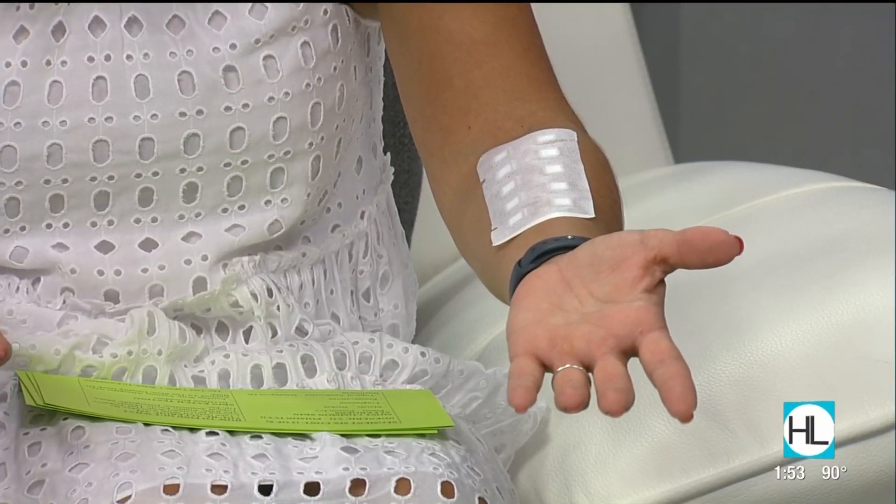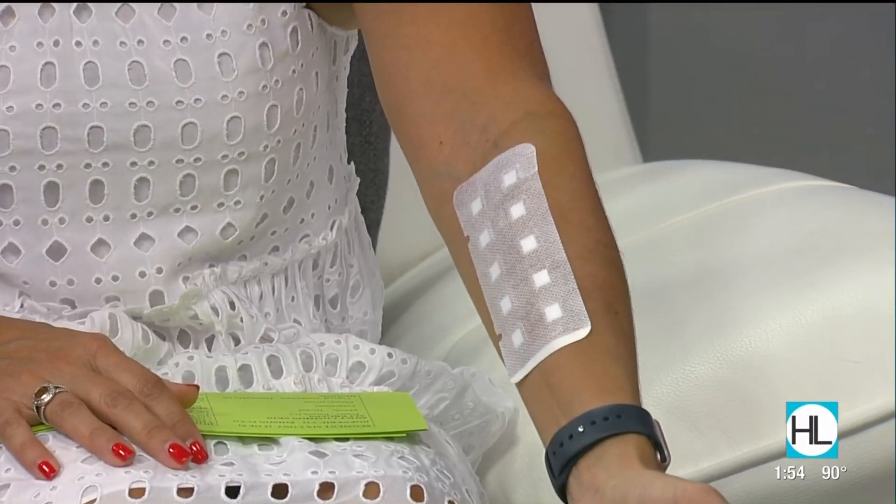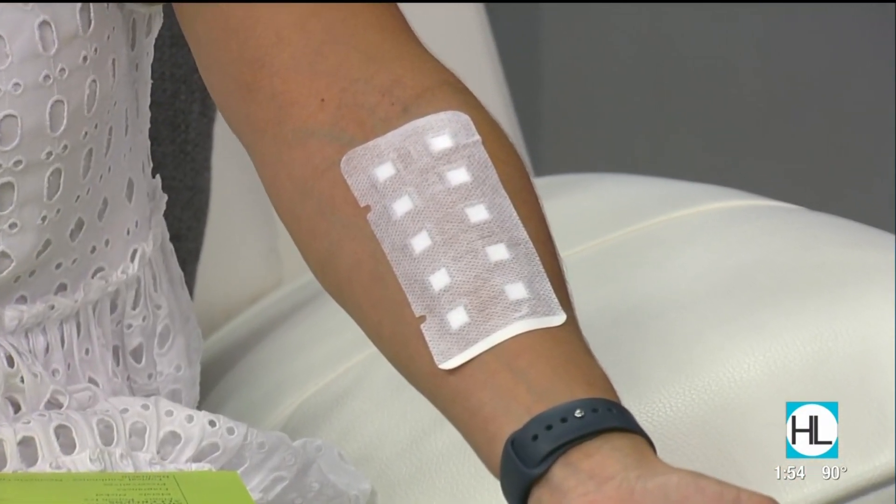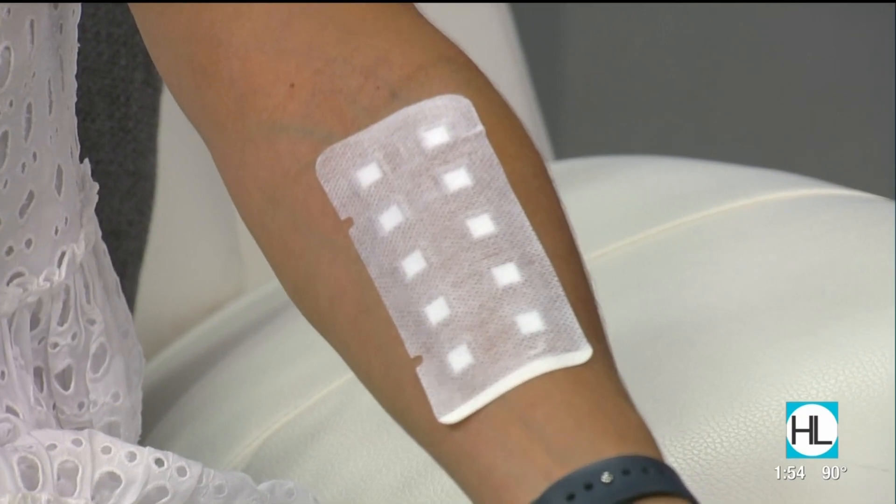This skin patch test is actually different than skin prick testing. Skin prick testing tests you for allergies causing other symptoms like runny nose, sore throat, or shortness of breath — reactions to things like pet dander, molds, or foods. For those, you'd still want to see an allergist for skin prick testing. This patch test is really just testing to see what products, when they come into contact with your skin, will cause an itchy skin rash — not those other symptoms.